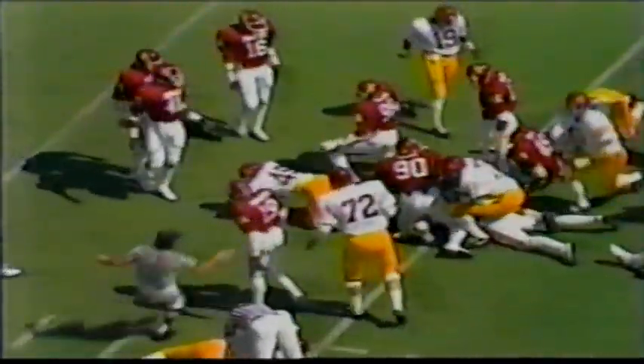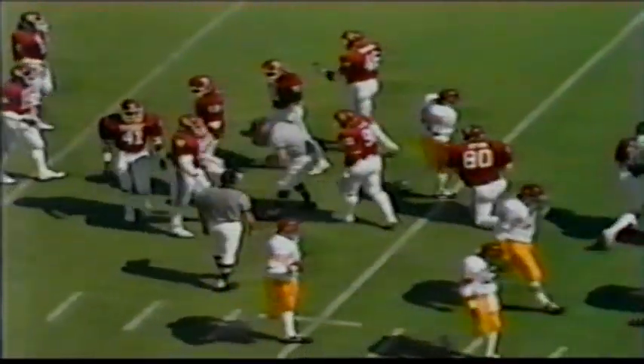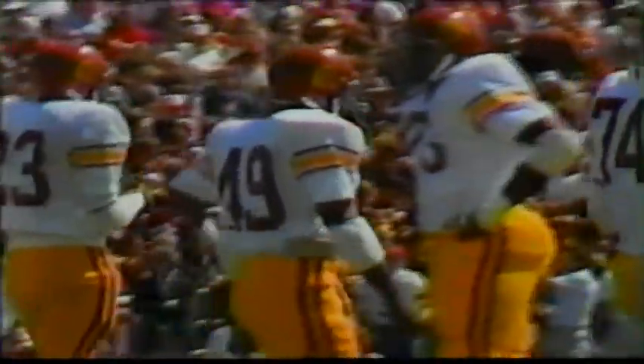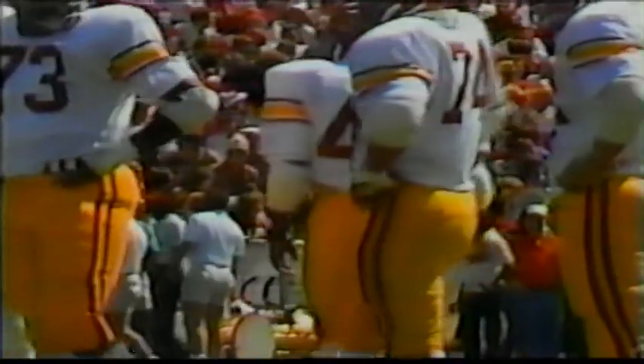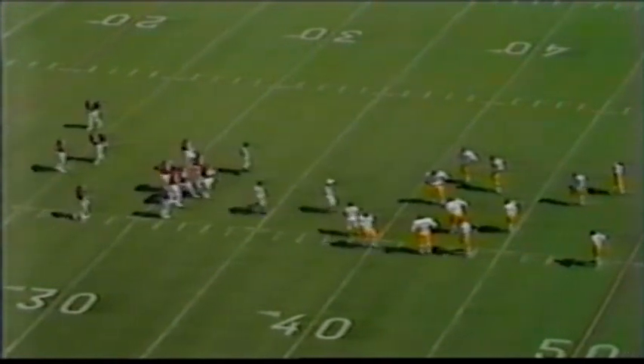Crutcher going off left guard — there's a flag down on the play. The referee for today's ballgame is John McClintock; the umpire, James Coyne. There's Freddie Crutcher out of Blair High School, outstanding high school All-American, as you see the penalty being marked off against the Trojans.